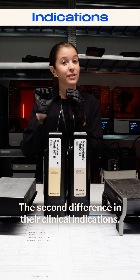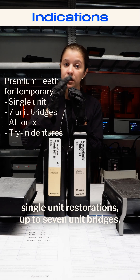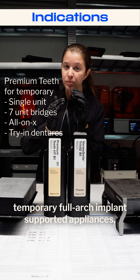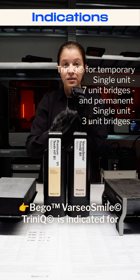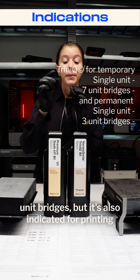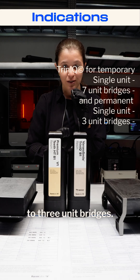The second difference is in their clinical indications. Premium Teeth Resin is indicated for temporary single unit restorations, up to seven unit bridges, temporary full arch implant supported appliances, and trying dentures. VEGO of Arsails Matrinik is also indicated for temporary single unit restorations and up to seven unit bridges, but additionally for permanent single unit restorations and up to three unit bridges.